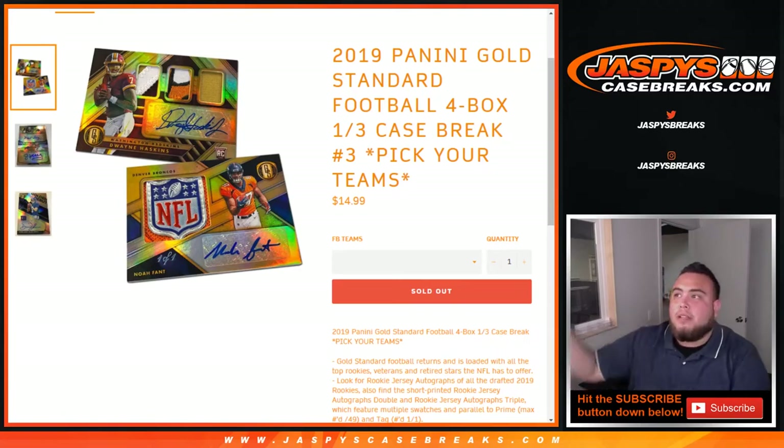What's up everybody, Jason here for JaspysCaseBreaks.com. Just filled up pick routines number 3 of 2019 Panini Gold Standard Football — 4 box, 1/3 case break.